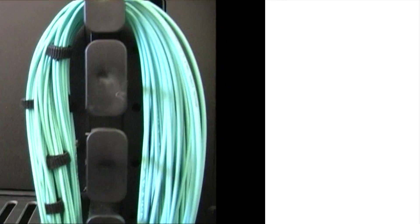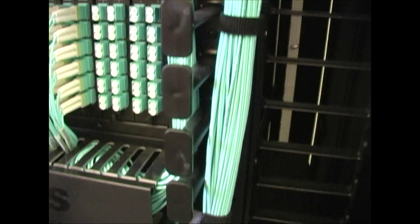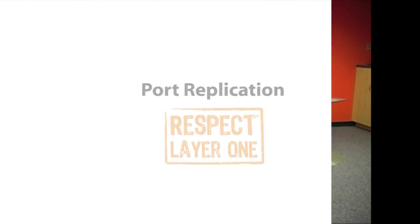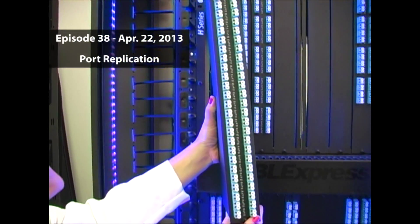The fourth impactful technology is bend-insensitive fiber. Bend-insensitive fiber allows for tighter bends without sacrificing loss, which helps deal with higher port densities and congestion in racks and cabinets. I'll be honest — I have no reason to show this episode other than to show off on the drums.